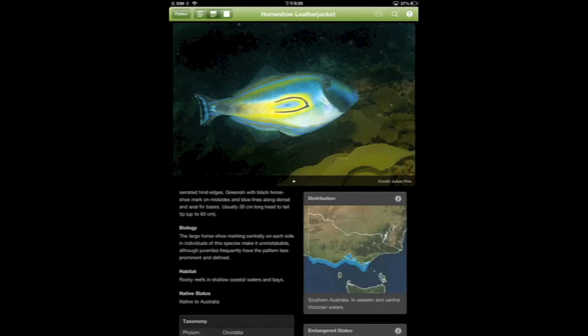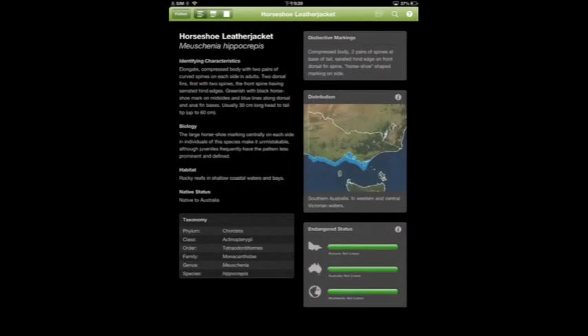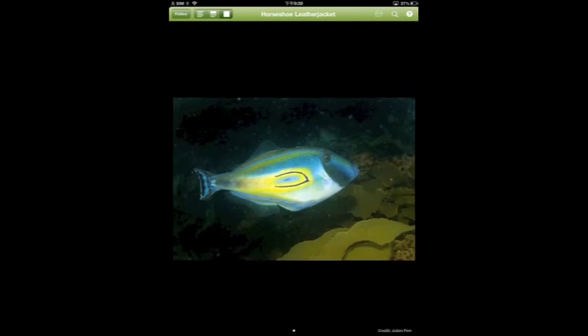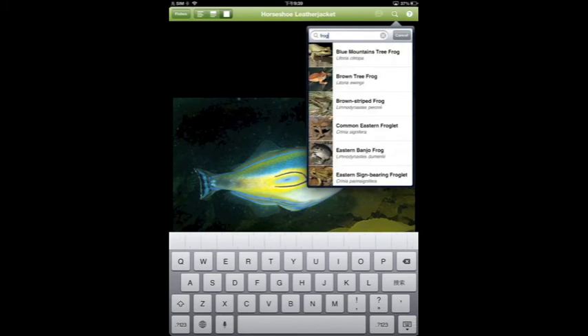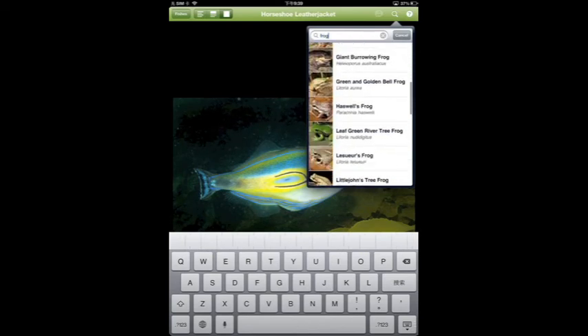However, if you only want to see how the fish looks or only want to know information about the fish, there are three buttons next to the animal button. If you touch the detailed view, it will only show you the information of an animal. If you touch the image view, it will only show you the picture of the animal. If you want to search for a particular animal, you can use the search bar to find that animal by simply typing in the name and selecting from the various results.